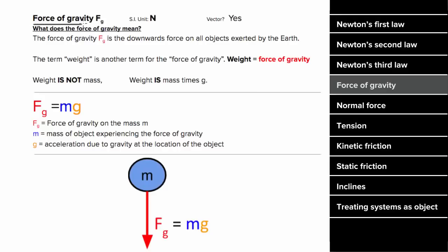How do you find the force of gravity on objects near the Earth? The force of gravity on all objects near the Earth is down toward the center of the Earth, and it's equal to the mass times the acceleration due to gravity. Another word for the force of gravity is the weight of an object, but be careful — the weight is not the mass. Weight is the force of gravity, which means weight is m times g, not just m.